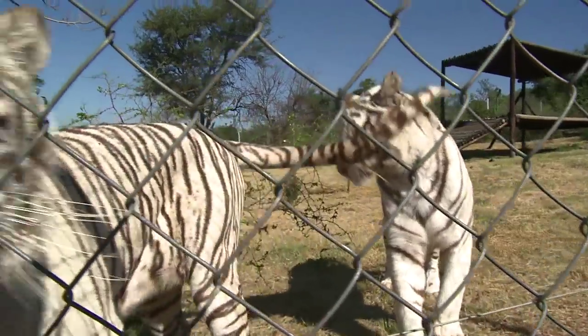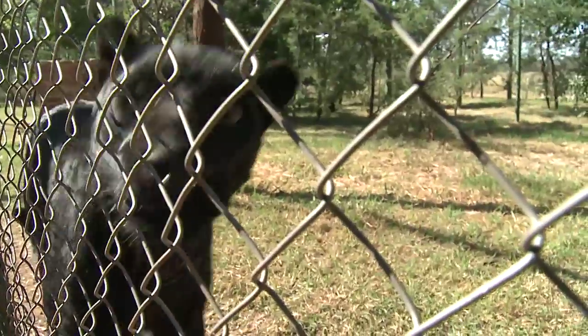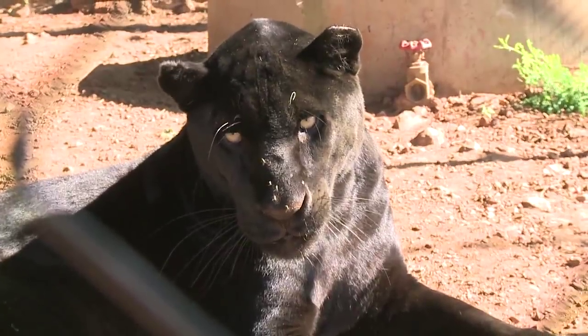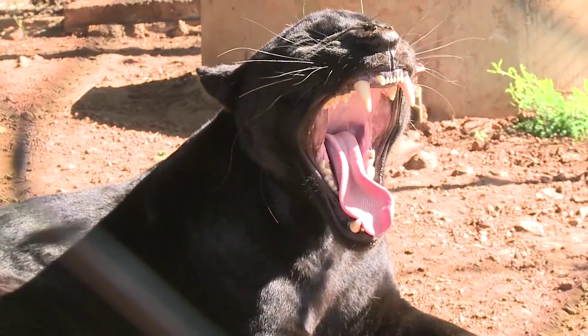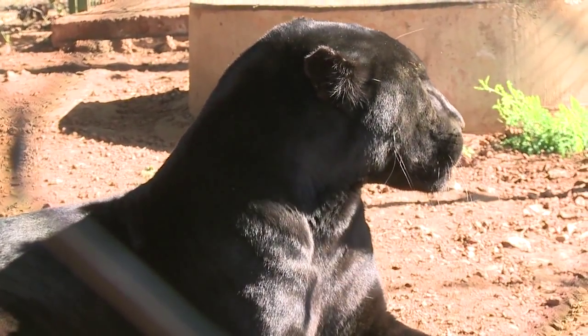In addition to that we've also got predators: white Bengal tigers, normal Bengal tigers, black leopard. We've just introduced our first black jaguar and a bobcat that just arrived, as well as quite a few cheetah.